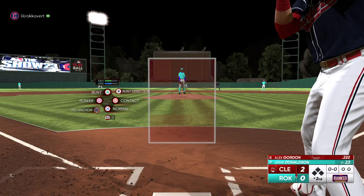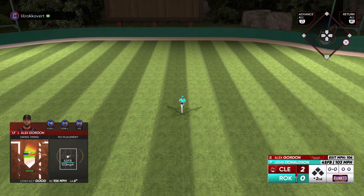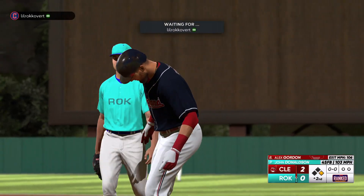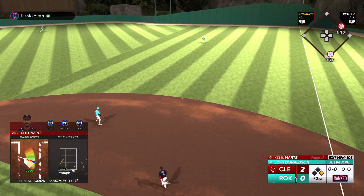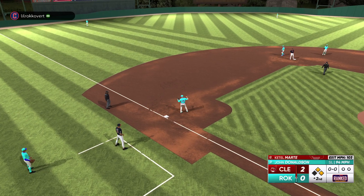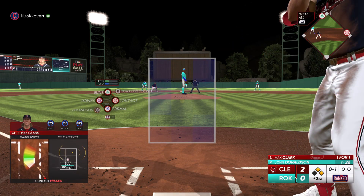Welcome back — second inning. Alex Gordon steps in and hammers a base hit, a man on base to start the inning. No waiting around right there — he was ready to swing on the first pitch. That's about as textbook as it gets: stride and load out of the way early, stayed inside the ball and squared it up out front. Man, that was like he was hitting off a tee in the cage.